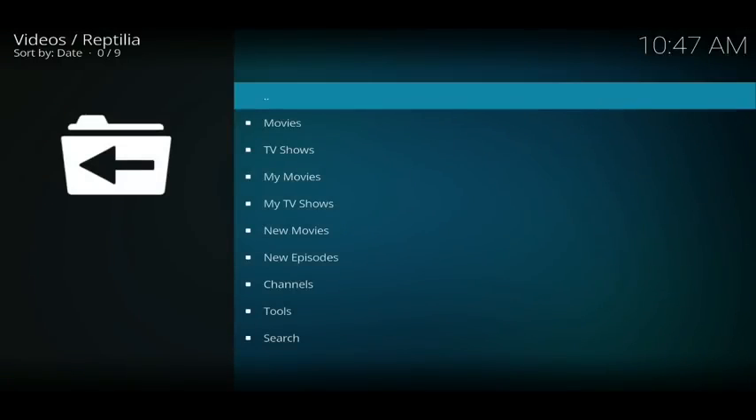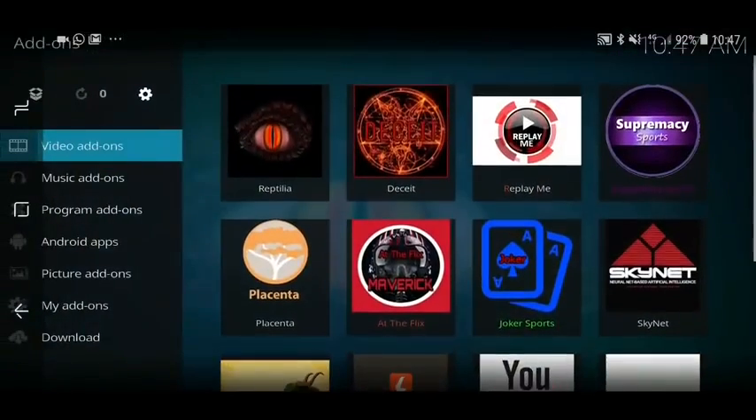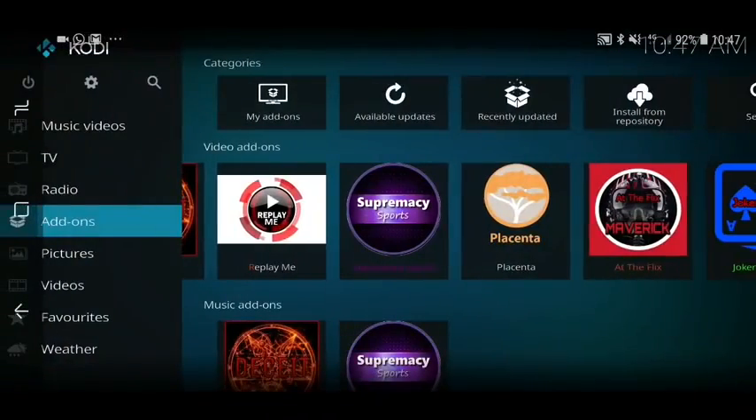Next is Reptilia. This is more like an Exodus or Covenant app — you tell it what you want to watch, it searches for that over the internet and gives you a load of copies. Absolutely spot on.